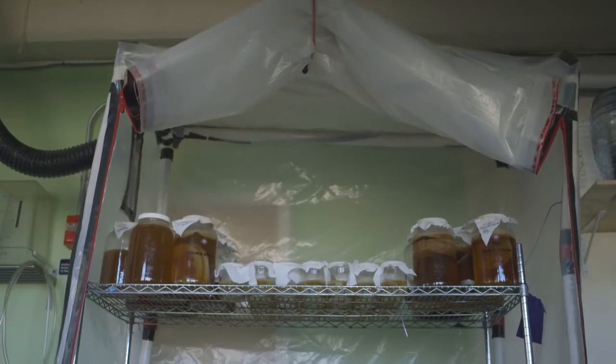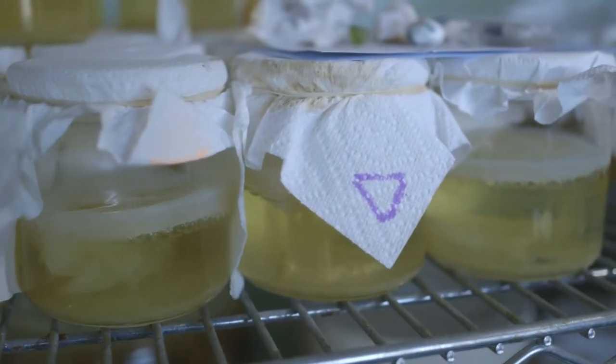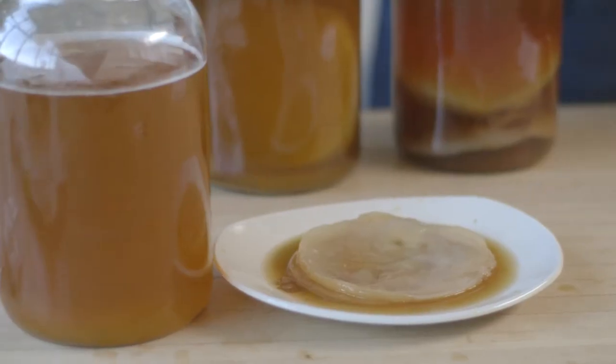In the center of all this is the heart of the operation — our SCOBY farm. Every SCOBY that comes from KBBK is propagated right here in the lab using all organic ingredients.